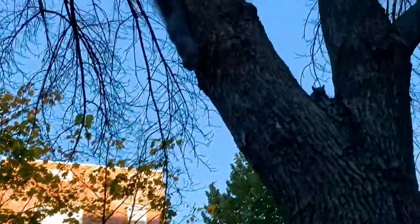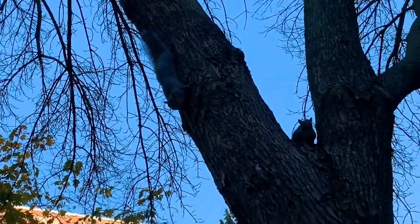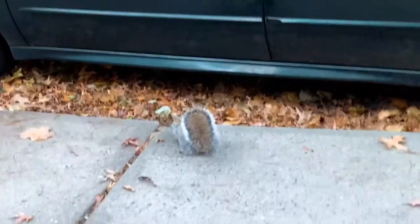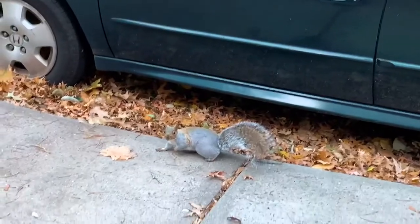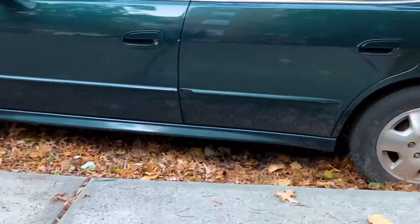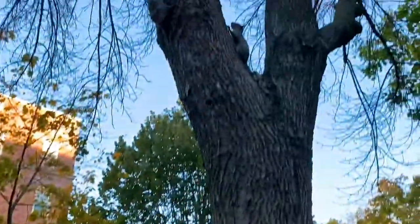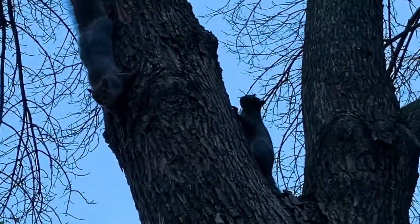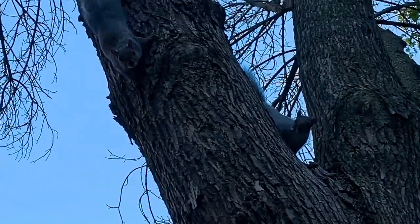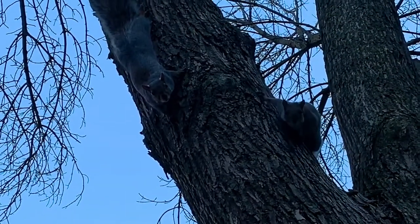However, select species rely on community by keeping their food supplies in a central location known as a midden. This is located at a central place within their territory and all squirrels in that territory have access to the food supply. By using this strategy, all squirrels have an ample supply of food and rely on each other to gather what is needed — they use teamwork.